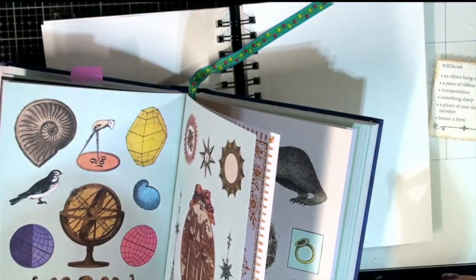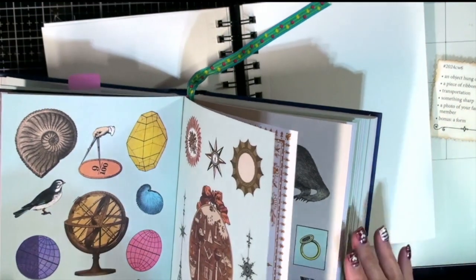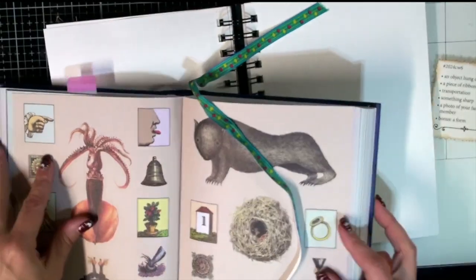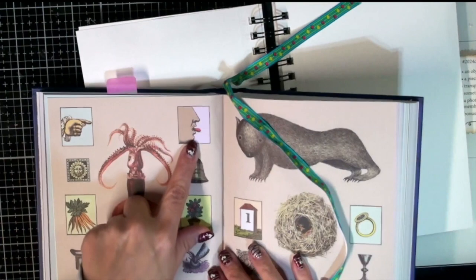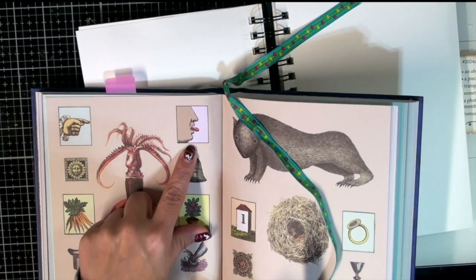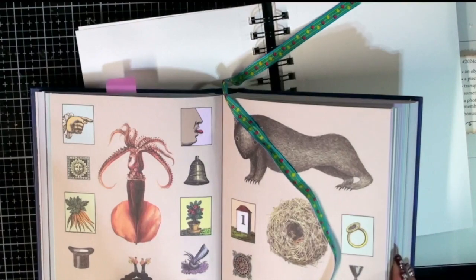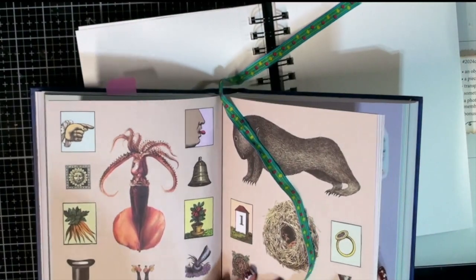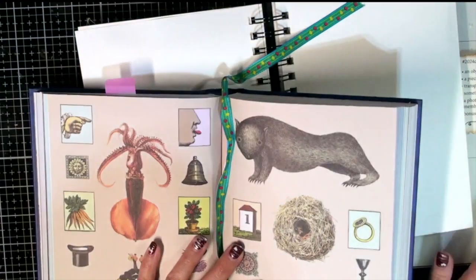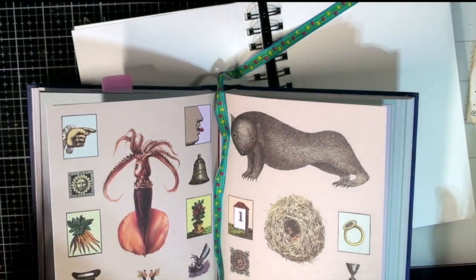For something sharp, I'm taking a little bit of liberty. I have this sticker — it's literally of a guy's tongue. Your tongue can be sharp, right? At least that's what I'm going with. I didn't find anything else that would work for that, and I kind of like the tongue-in-cheek of it, so to speak.